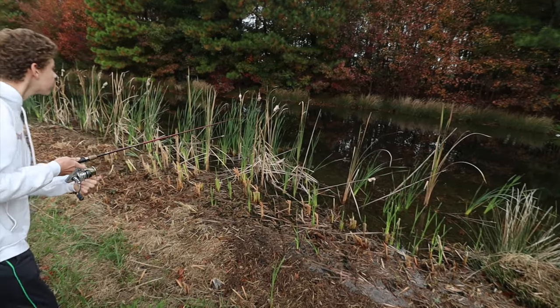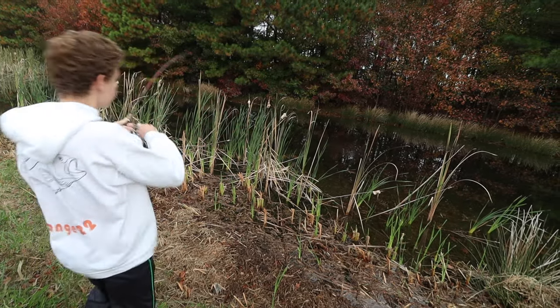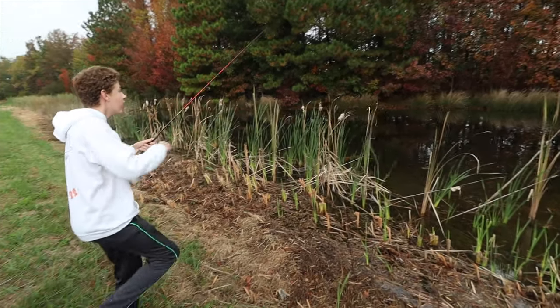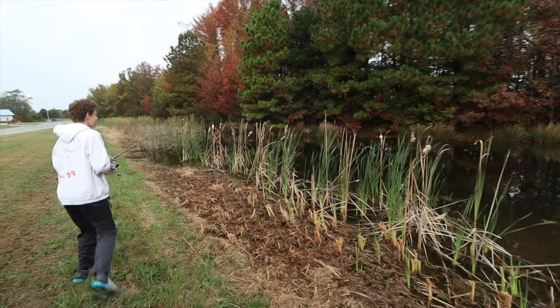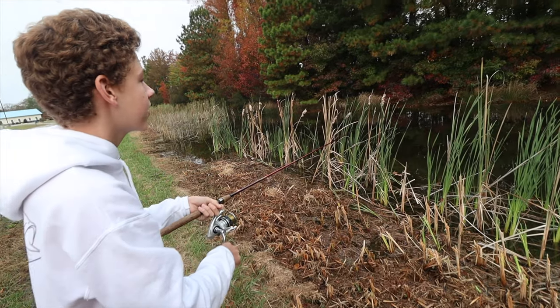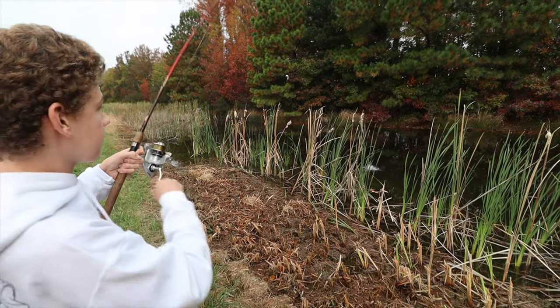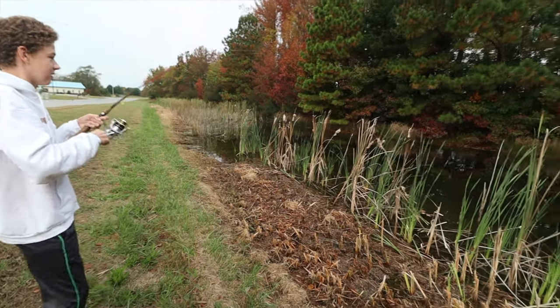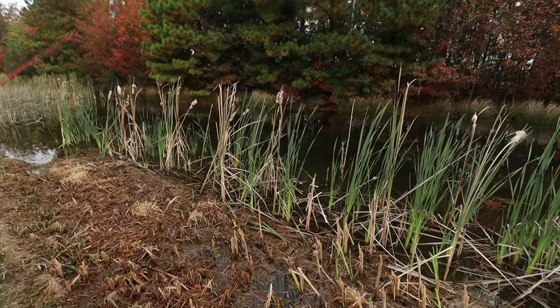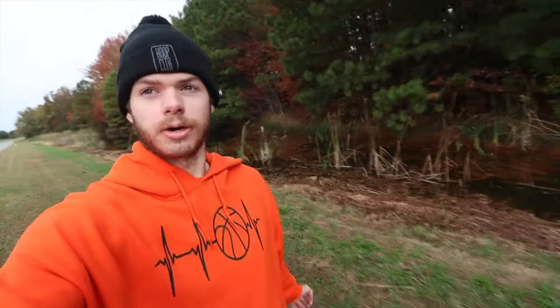Oh goodness, that's a nice bass! Got him — oh no. Bro, that was at least a pound, a nice bass. I saw a little bass, threw at him, and then a big bass came out and hit it. I had him for a second. There's something biting — there's a bass! Oh no. Maddie just had that nice bass but it broke off on the line because it got wrapped around in the reeds.